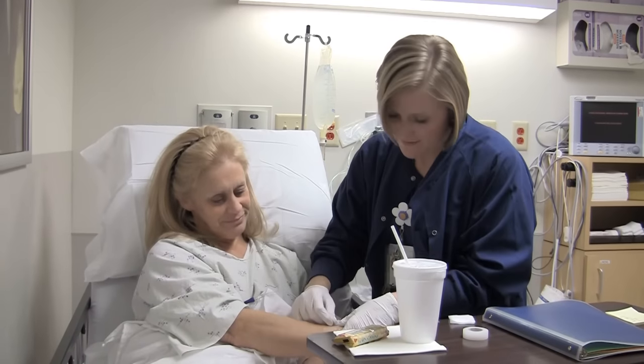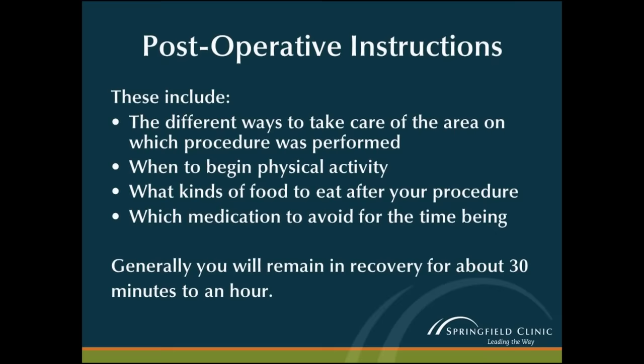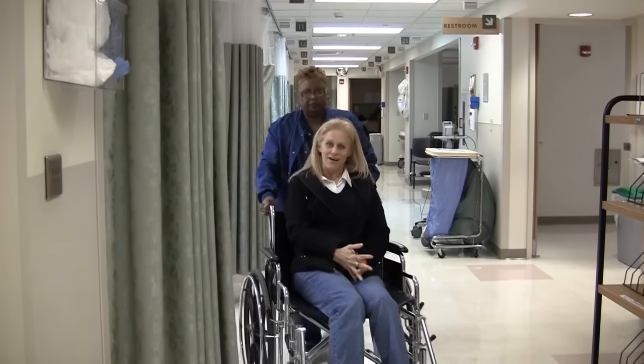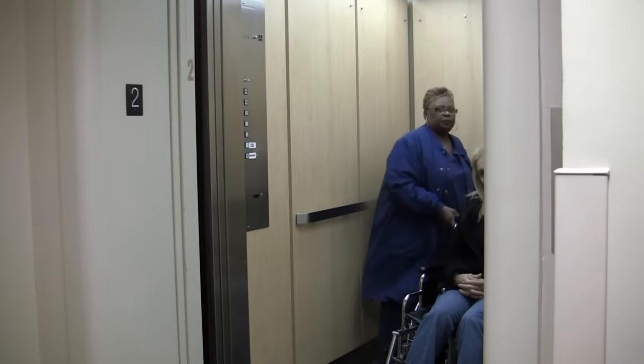The recovery nurse will go over your post-operative instructions. These include the different ways to take care of the area on which the procedure was performed, as well as when to begin physical activity, what kinds of food to eat after your procedure, and which medications to avoid for the time being. After these instructions, you will be able to get dressed and be discharged. Then your family member can take you home.